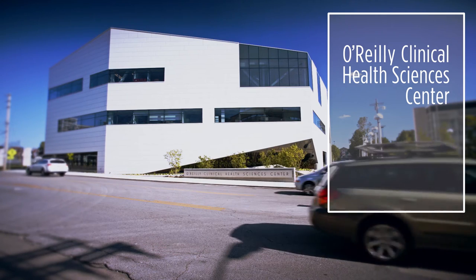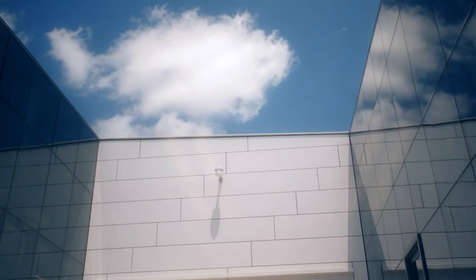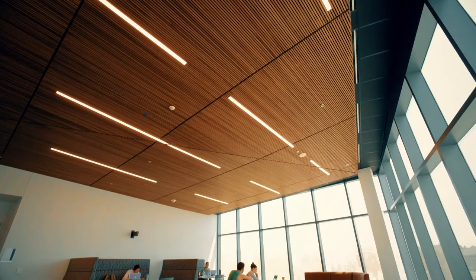Cannon Design worked very well on this project with the different entities that we had. The different departments that are going to be occupying this building came together; each had their own ideas and goals for this project. Cannon Design worked with them to bring some unity to the building and ultimately bring them all together in a cohesive way.